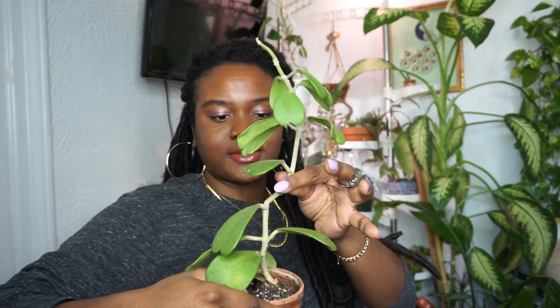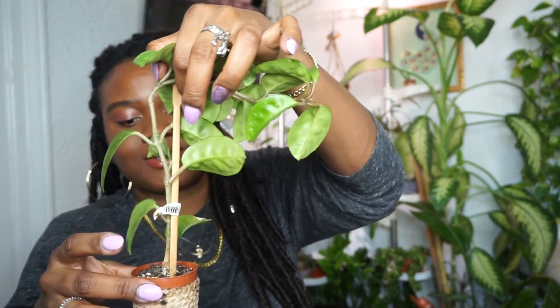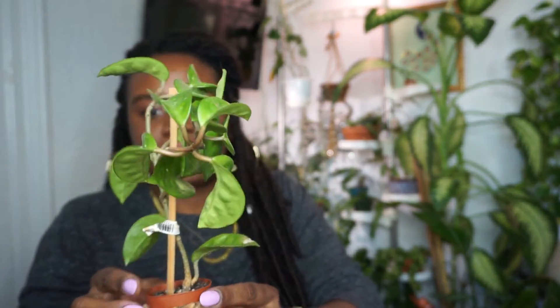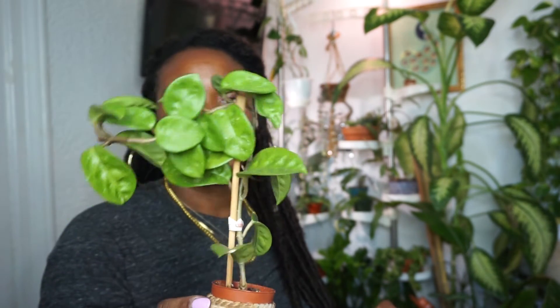This next one is the Sweetheart Hoya — Hoya Kerrii. Beautiful, love it also. This is a Hoya Chelsea — this one was actually a gifted one from a purchase that was a fail, the original Compacta series I was telling you about. This was a bonus one that the seller added. This one is a Hoya Crinkle 8 that was also gifted to me by Jackie — the individual I told you gifted me the Compacta Variegata and the Obovata. She also gifted me a Crinkle 8. All of these Hoyas, as you can see, are mad dry — they're all going to get soaked today.